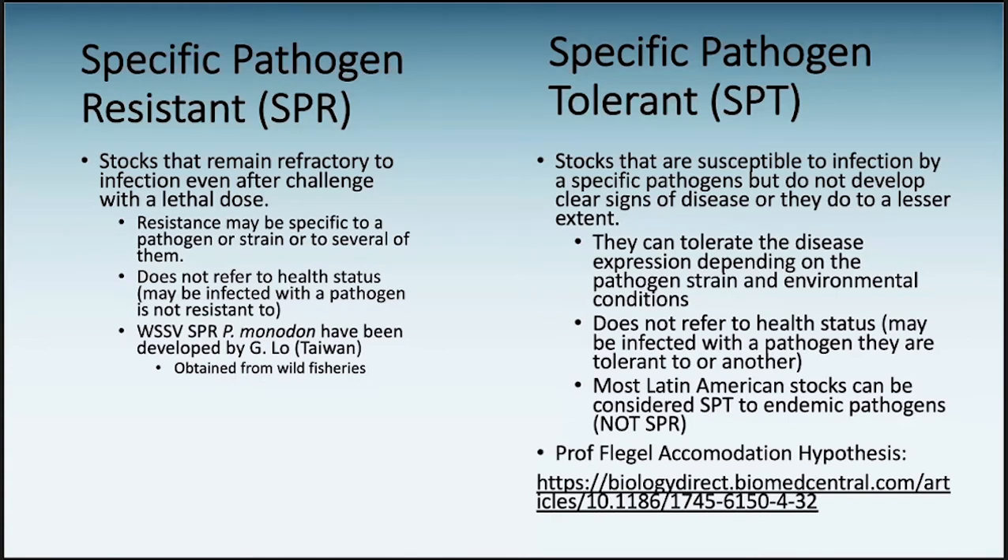Pathologists also include the effect of the environment to trigger the disease. In the case of crustaceans, this tolerance is developed through exposure to the pathogens. The work of Professor Tim Flegel describing this process is really enlightening. You can see here at the bottom an open-access link to one of his latest publications, where he explains what he calls the accommodation hypothesis — which is actually no longer a hypothesis. He has demonstrated that it is the reality.